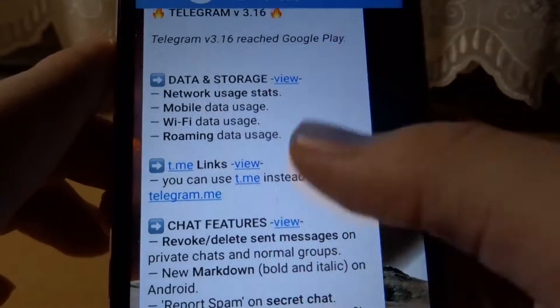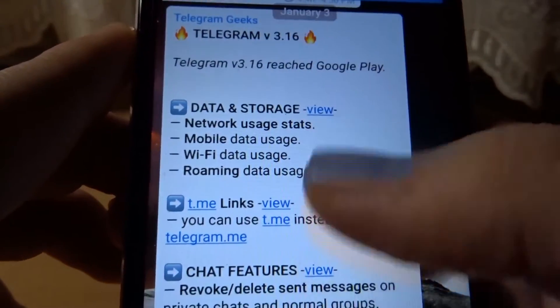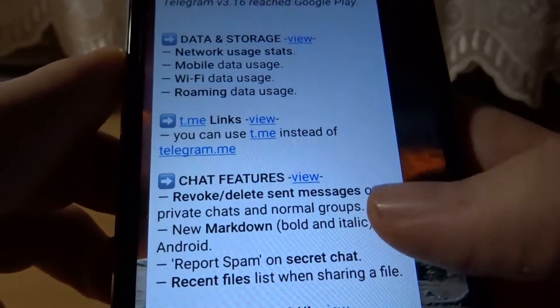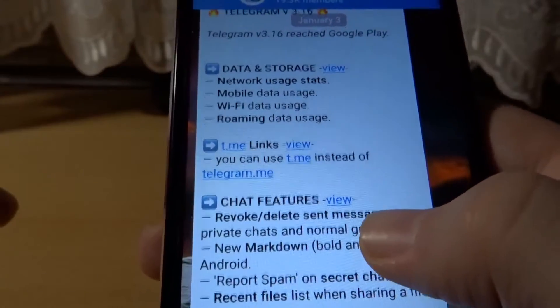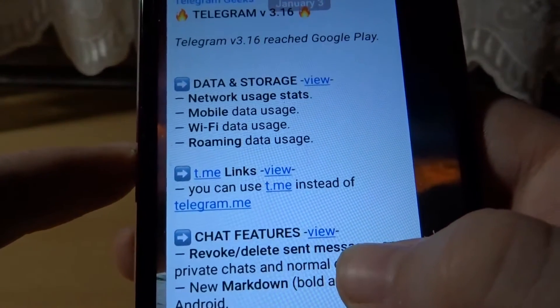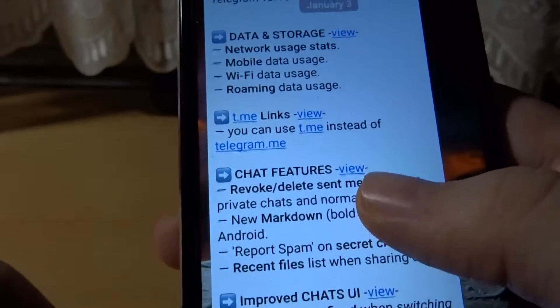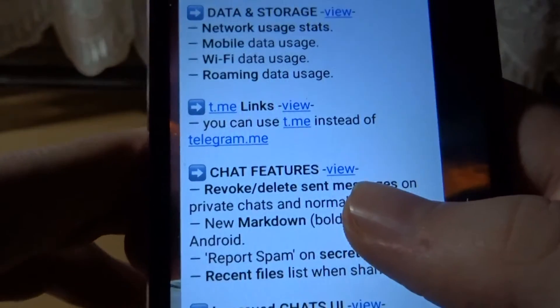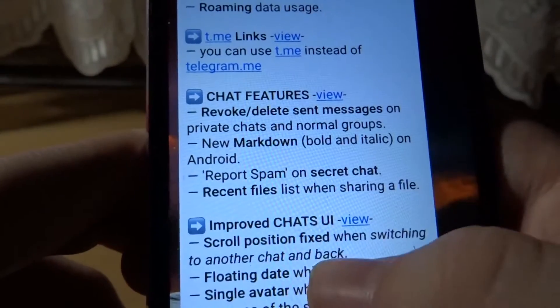What has changed: the Telegram links are shorter now for your own profile. In the past it was telegram.me and then the username, now it's t.me, so it's obviously much shorter.